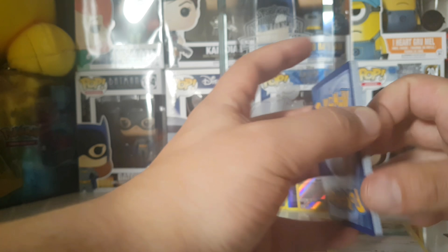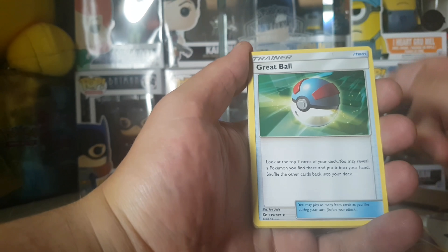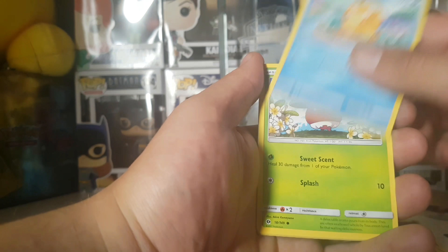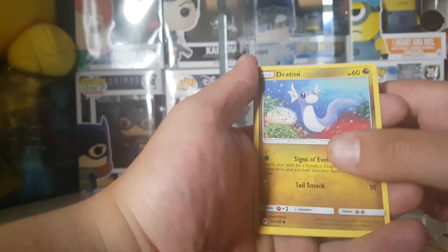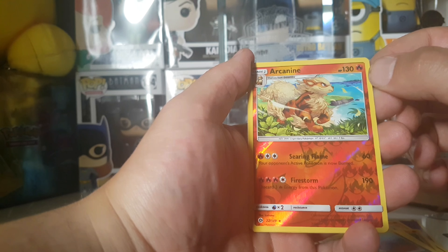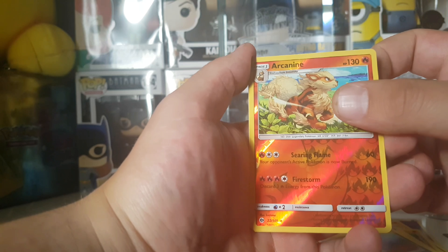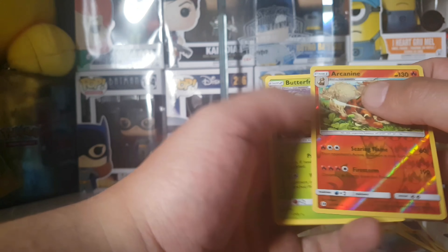One, two, three, four cards to the front. Psychic Energy, Boldore, Great Ball, Passimian, Litten, Bounsweet - sweet little pup - Dratini, nice. A reverse rare Arcanine! It's a beautiful card and we don't have that in the collection, pretty sure. Let's see what we get behind the Arcanine - a regular rare Butterfree, but that's okay, we got the cool Arcanine.